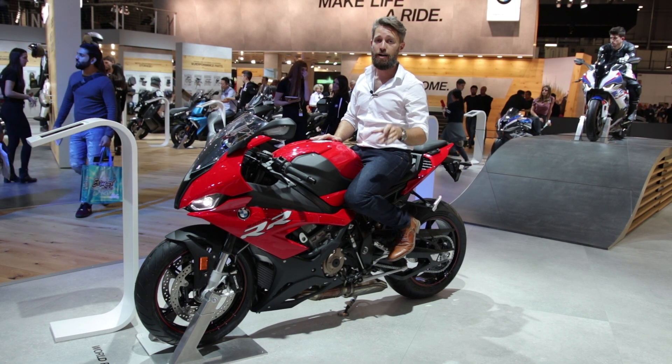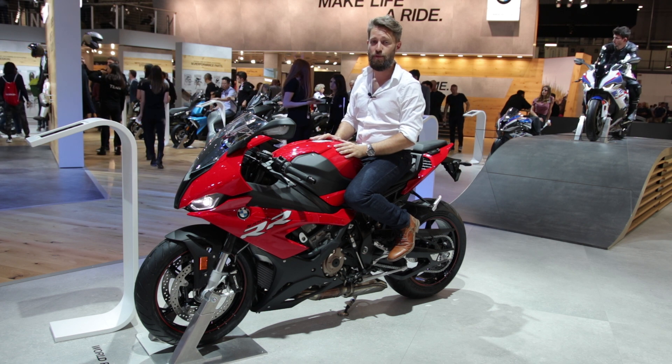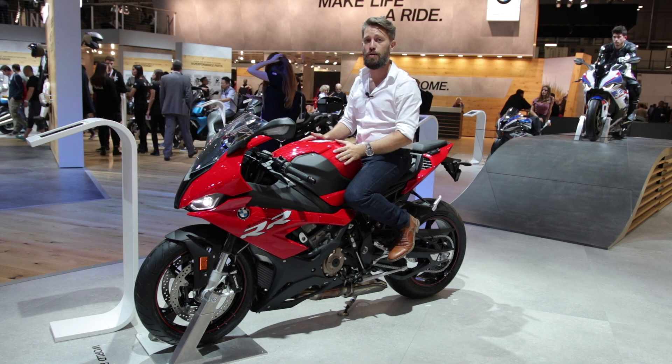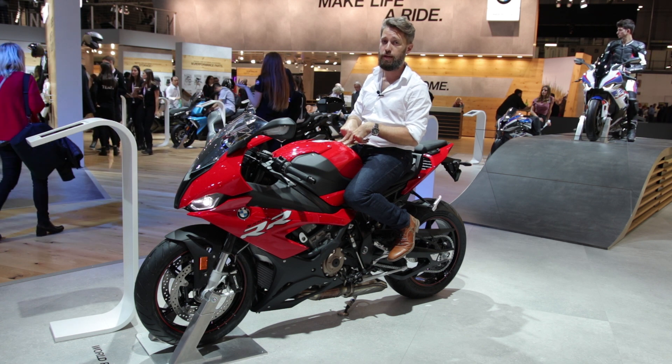Before we get started, if you haven't done so already, go and press that subscribe button and get all the notifications for new videos here on the Motolicious channel. Of course, like the video and let me know in the comments what you think.